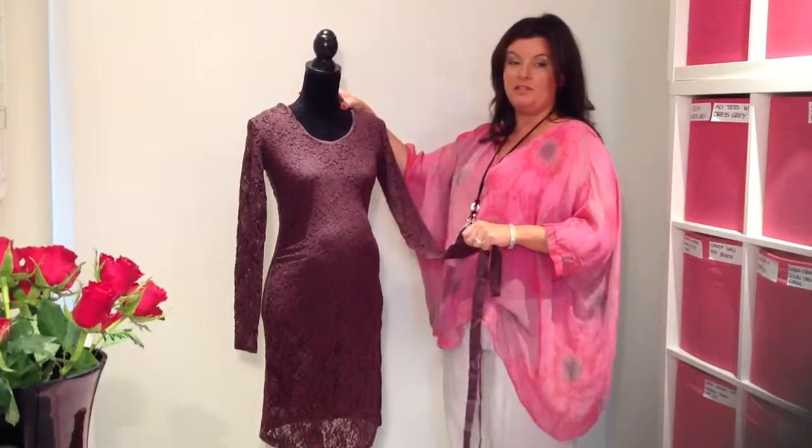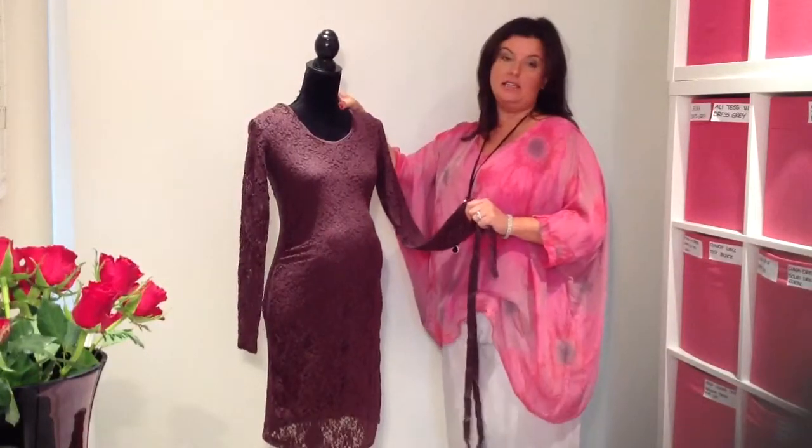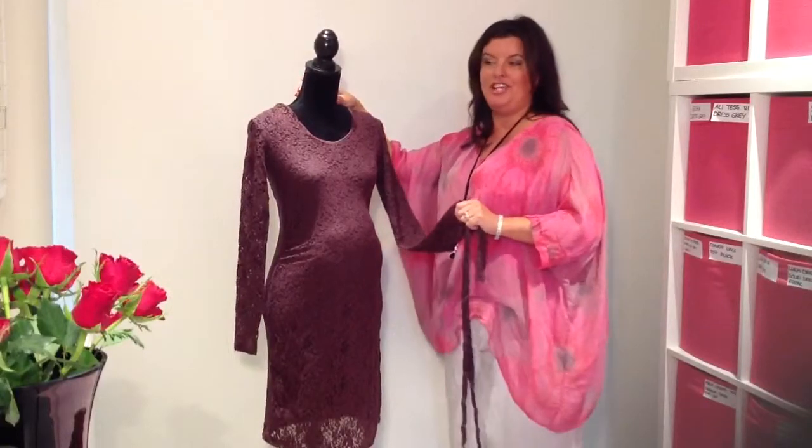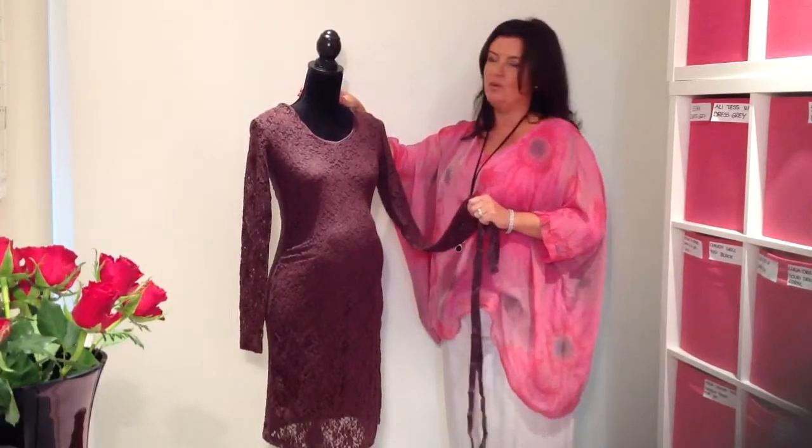Great value at just £40, the super soft lacy dress is available this season in both chocolate fudge — or aubergine, as I'm going to call it — and classic black. Always a bestseller, available at Yummy Mummy Maternity for just £40.